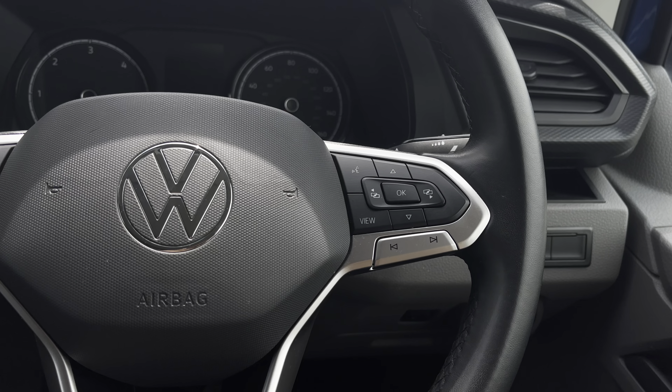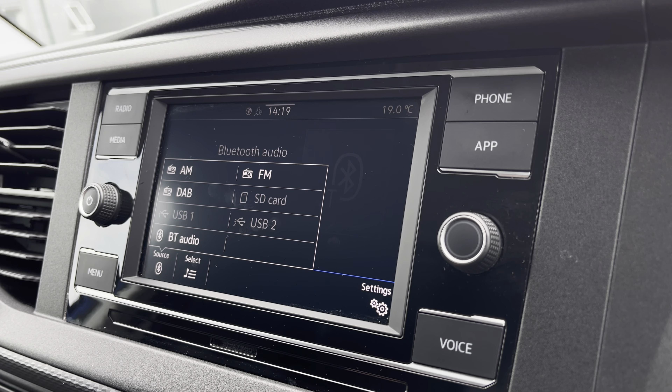Your mileage can be displayed on this screen here, as well as your assist systems, audio, telephone, vehicle status and driving data. There are plenty of options for you to access from the main menu of your infotainment system, including DAB digital radio, Bluetooth and other media functions.